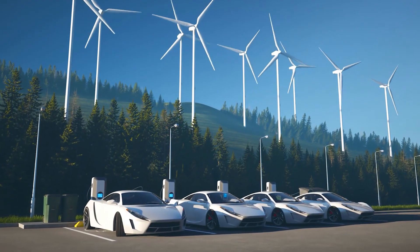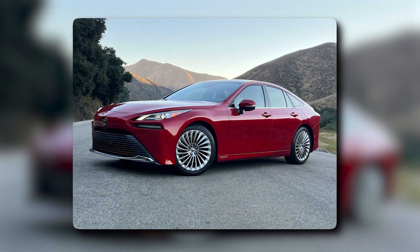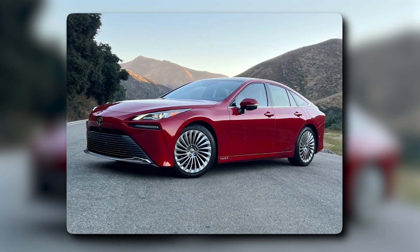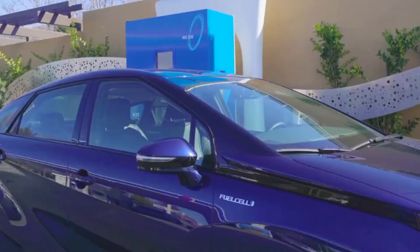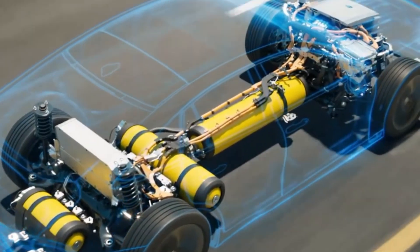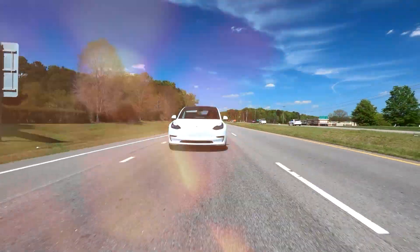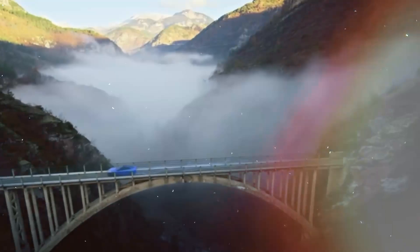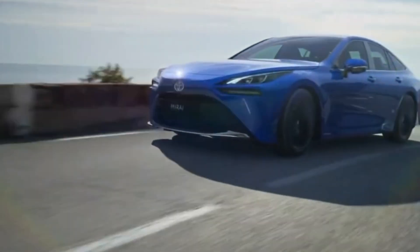Electric cars are expected to continue leading the market, while hydrogen cars will likely play important roles in specific sectors. Both technologies are expected to co-exist and complement each other in the long run. While hydrogen cars have unique advantages, electric cars currently lead the way to sustainable transportation. The future might see a blend of both technologies, each serving different needs.